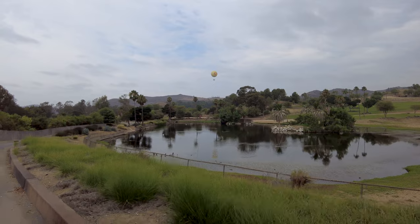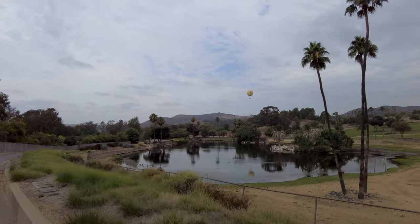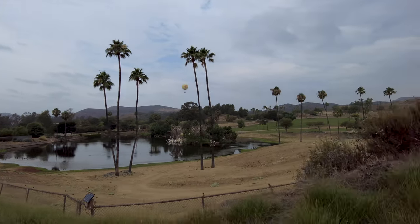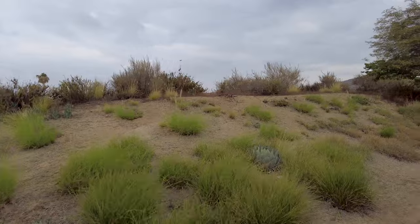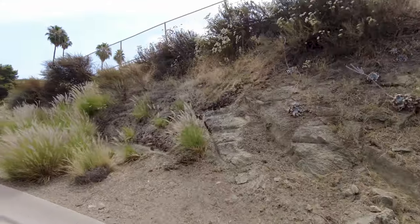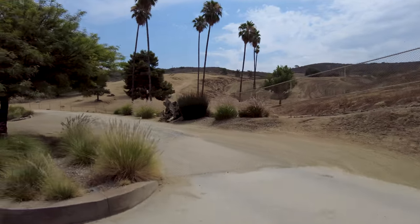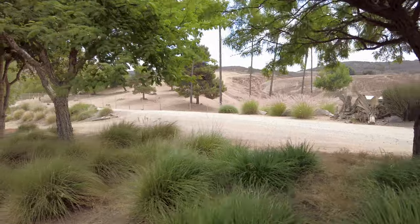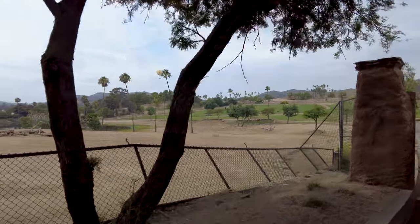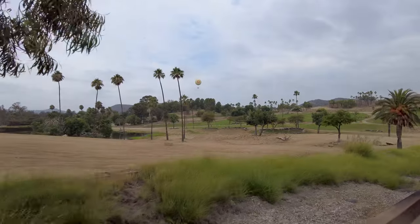Let's continue on. We're going to make our way to South Africa. Off to the right, that's an off-exhibit area for our family herd of Grevy's zebra. You may have seen a few of them up on the top. Grevy's zebra are very critically endangered. We've actually had 129 Grevy's zebra foals born here. It's pretty amazing to help out with their SSP, or Species Survival Plan.